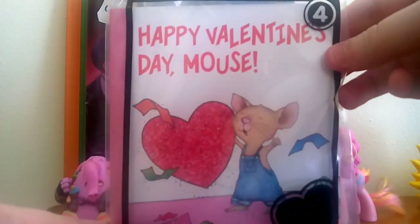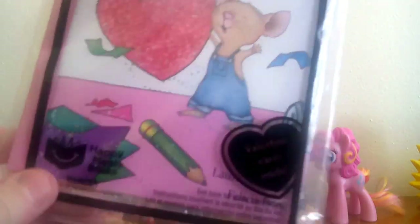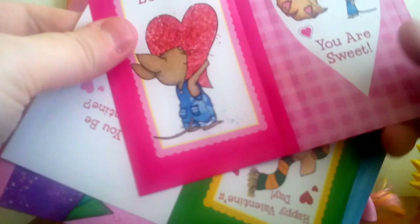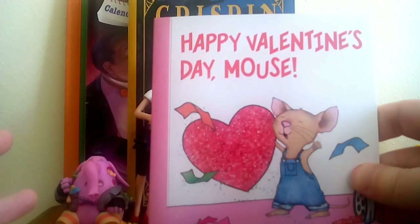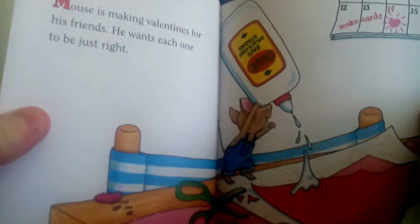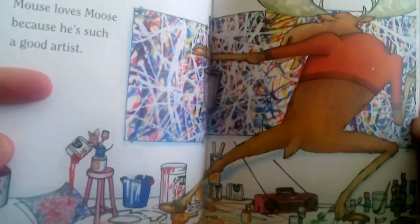This is from a recent McDonald's promotion around Valentine's Day — it's the Happy Valentine's Day Mouse book. I actually did get this at McDonald's recently when I had a Happy Meal, and I decided to share it in this video. It comes with little Valentine's cards, which are cute — "Be Mine," "You Are Sweet" — just very cute stuff. These are characters from that book series, like if you give a pig a pancake, or if you give a moose a muffin, or if you give a mouse a cookie — all those books.